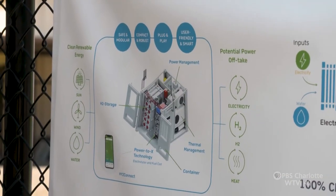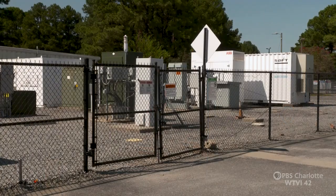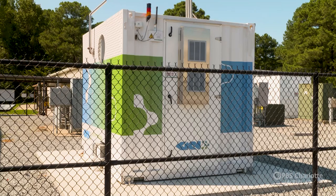The latest technology system that we've deployed here at the Mount Holly Innovation Center is our GKN hydrogen battery. The industry is actively exploring hydrogen and how we can use hydrogen as a potential energy source in the future.